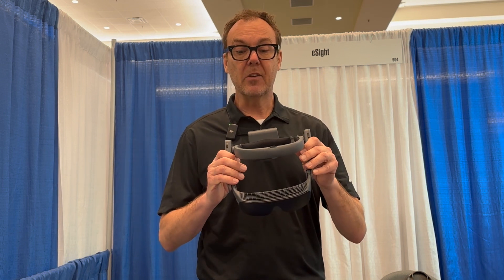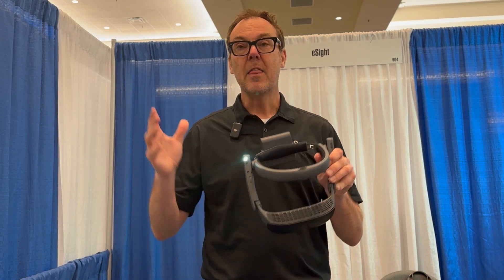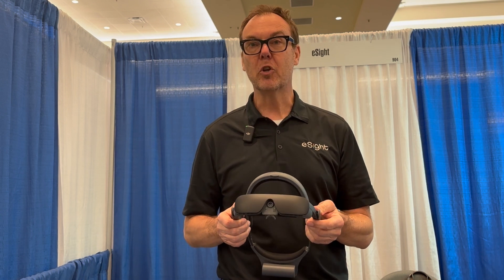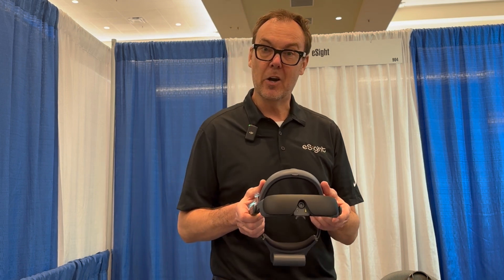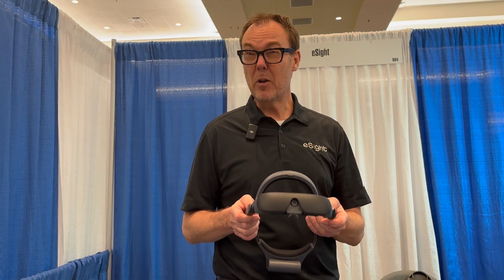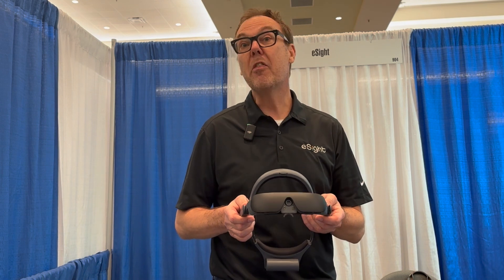As you manipulate the device with all the settings — for example, magnification — the blind spot sort of shrinks away. So you go from your natural visual acuity up to 20/20 for your activities of daily living. This has tremendous impact on our users and their caregivers. Many of our users go back to just about every activity they were unable to do without assistance, other than drive.